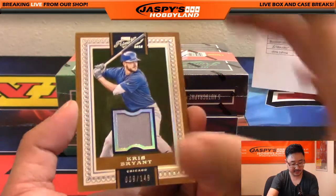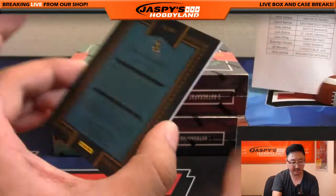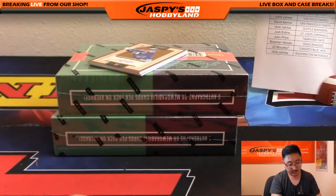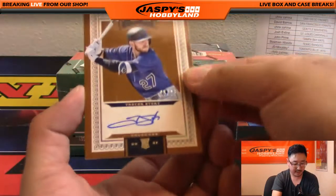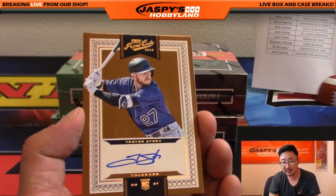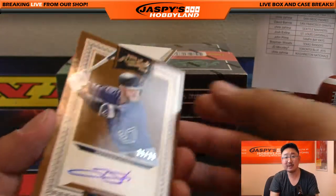009 out of 149, Kris Bryant for the Cubs. Chris has the Cubs as well. And the first autograph here is out of 25 — 25 out of 25, that's Trevor Story for the Rockies. Colorado Rockies, Jimmy Brant. Here's Trevor Story.